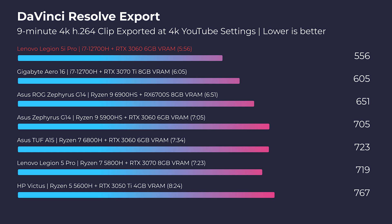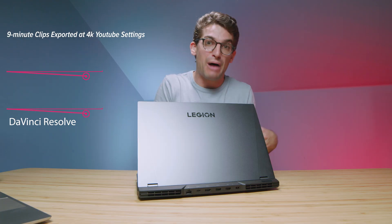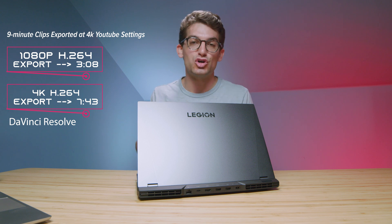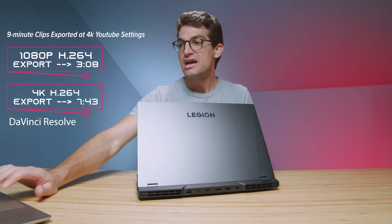Moving forward into video editing, starting with DaVinci Resolve — I was actually really surprised at how well this laptop performed. Intel laptops have historically not been great performers for export times out of DaVinci Resolve. However, that's not true with this laptop. These new 12th-gen processors are really great for exporting out of DaVinci Resolve — it beat out a lot of Ryzen laptops that would have beaten it in the past. And with this RTX 3070 Ti, it has good playback in DaVinci Resolve as well.